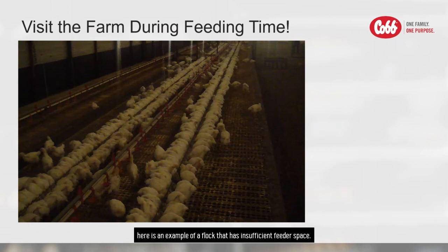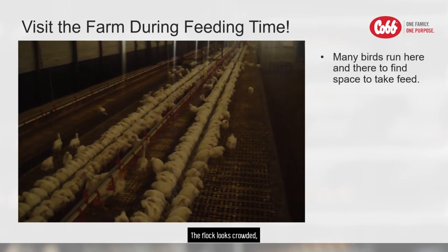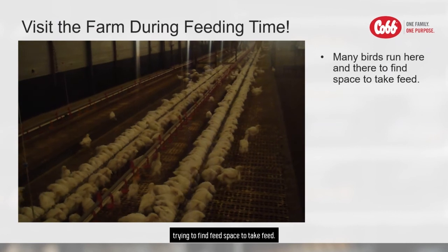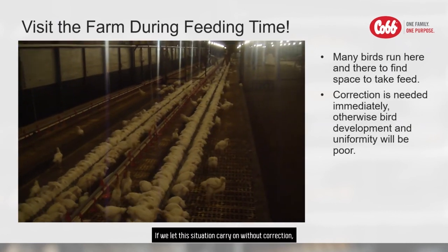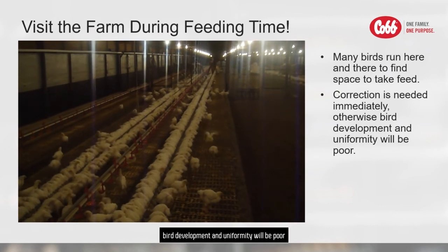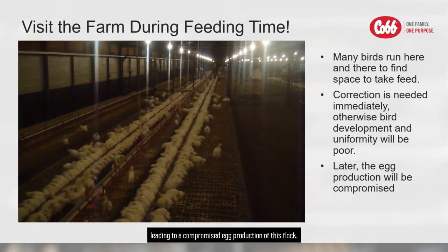In contrast, here is an example of a flock that has insufficient feeder space. The flock looks crowded, with many birds running here and there trying to find feeder space to take feed. If we let this situation carry on without correction, bird development and uniformity will be poor, leading to a compromise in production of this flock.